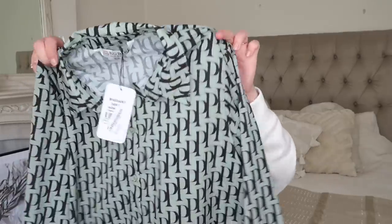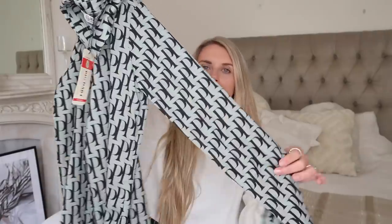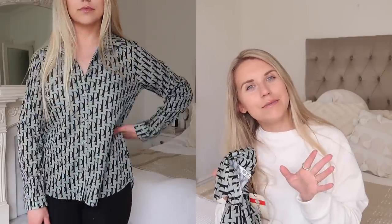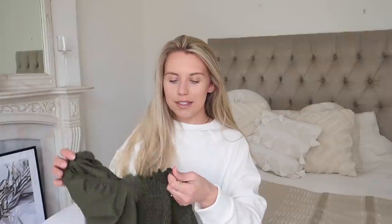This is definitely a designer-inspired item — in a really light khaki, almost sage green color, with a black letter pattern on it. It's from the same brand Big Dart again, and the label says UK 10 but the paper label says UK 12, another labeling example. It kind of reminds me of the Dior logo — very similar in shape but it's the letter P. I just loved that it was a designer dupe, so I had to grab it. I'm always keeping my eyes peeled for affordable alternatives to higher-end items.